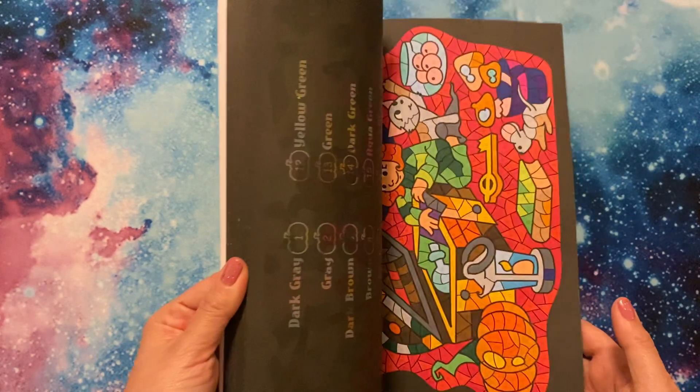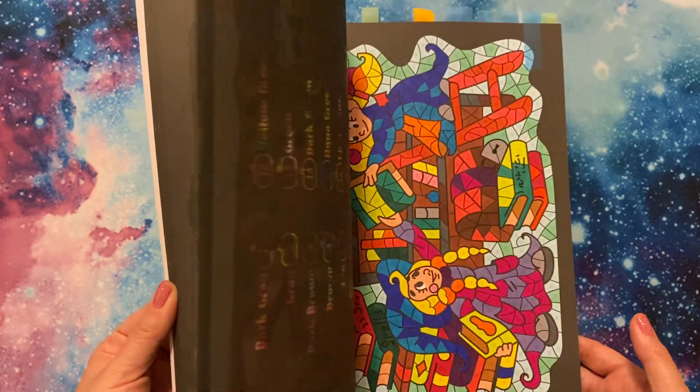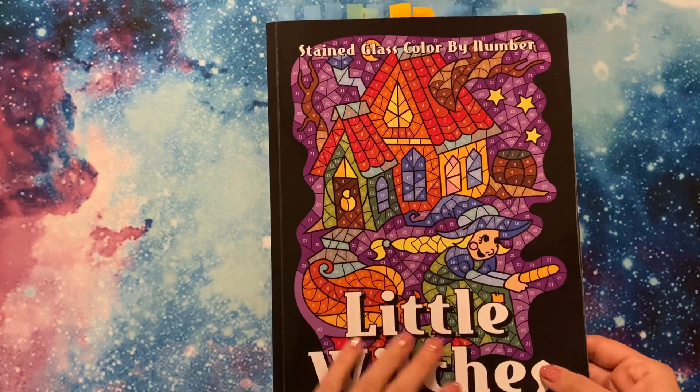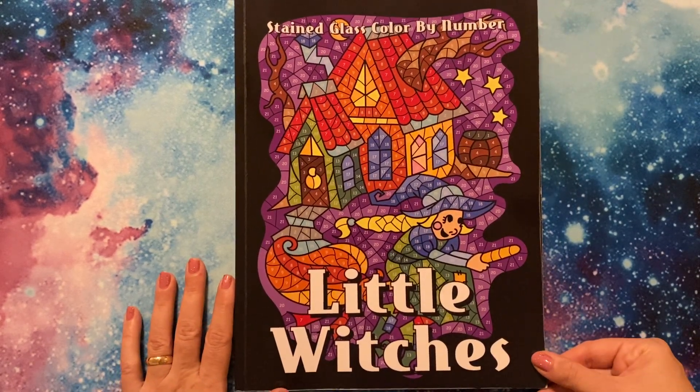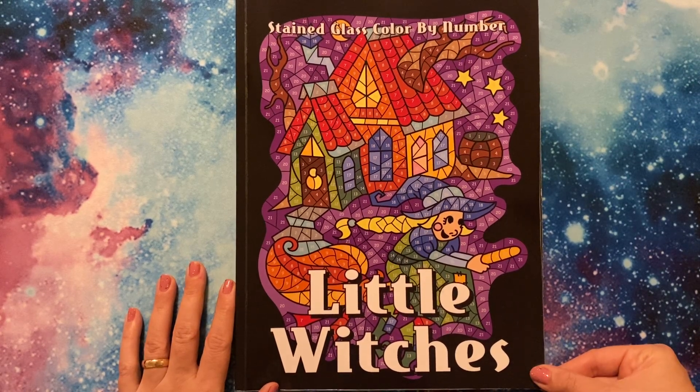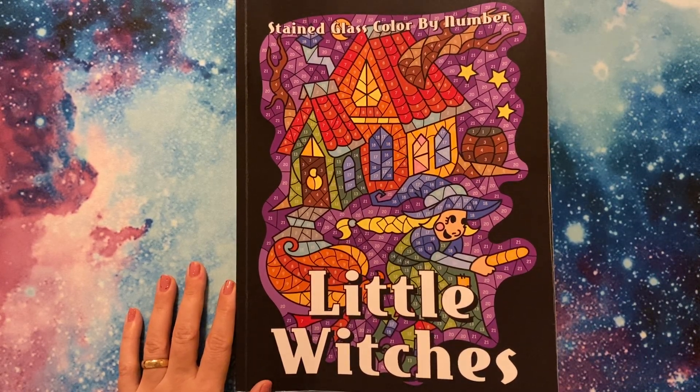I finally completed a coloring book — that is awesome! Thank you so much for watching. I hope you're all doing well, staying safe and healthy. I'll see you in the next video. Thank you, bye!